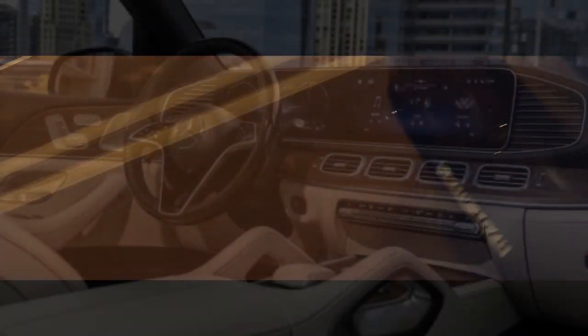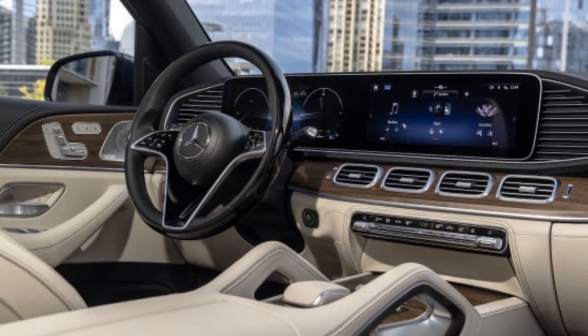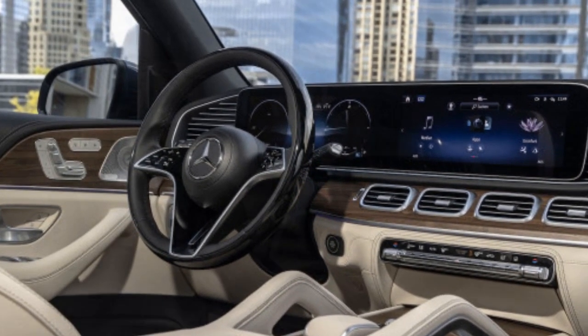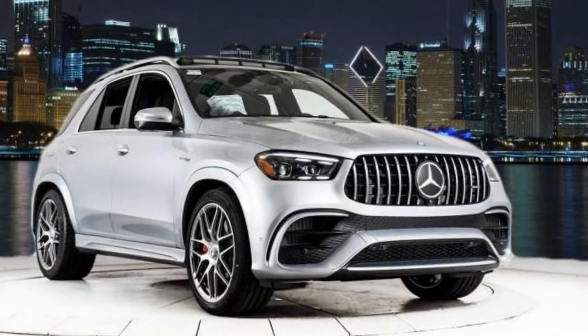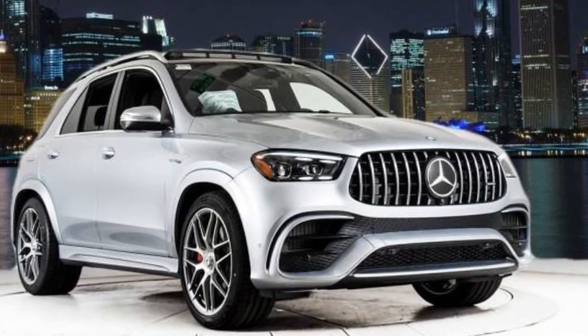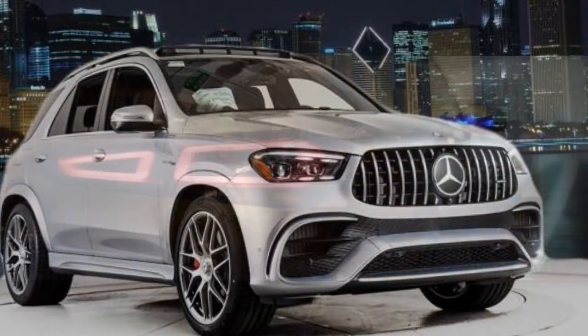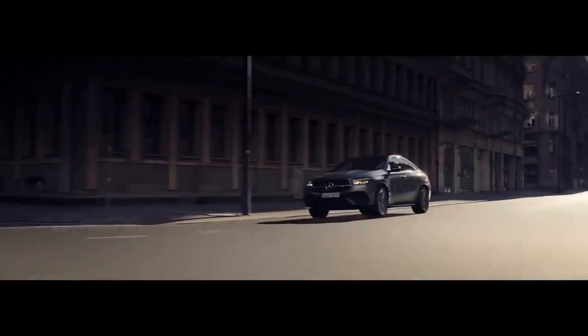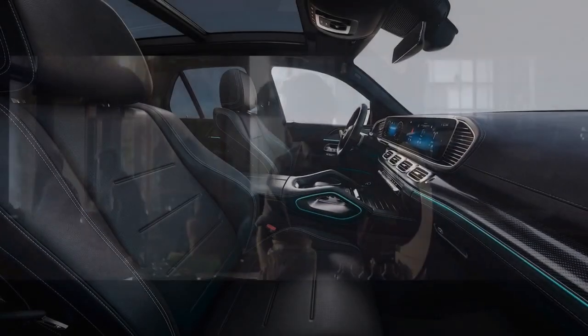Mercedes-AMG has a long history of crafting vehicles that exude elegance, and the 2024 GLE Class is no exception. This SUV boasts an aggressive yet refined design, with sleek lines and a distinctive AMG grille. The signature Panamericana grille, featuring vertical chrome slats, serves as an immediate indicator of its high-performance capabilities. Aerodynamic enhancements, such as an active rear spoiler, not only contribute to the vehicle's aesthetics but also play a significant role in optimizing its performance.